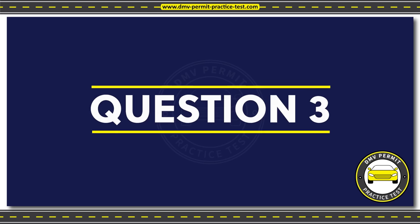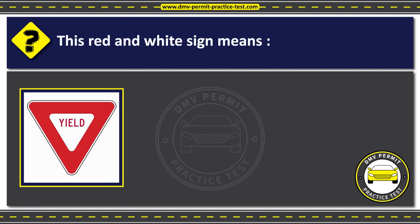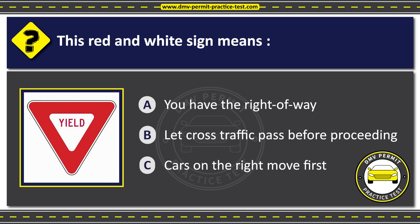Question 3. This red and white sign means: Option A: You have the right-of-way. Option B: Let cross traffic pass before proceeding. Option C: Cars on the right move first. The correct answer is Option B: Let cross traffic pass before proceeding.